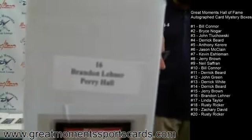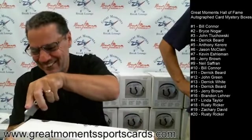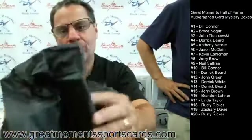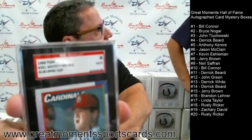Brandon Laner, box number sixteen. Box number sixteen goes to Brandon — and Brandon gets a 1990 Topps card autographed by Whitey Herzog. Hall of Famer, Whitey Herzog.